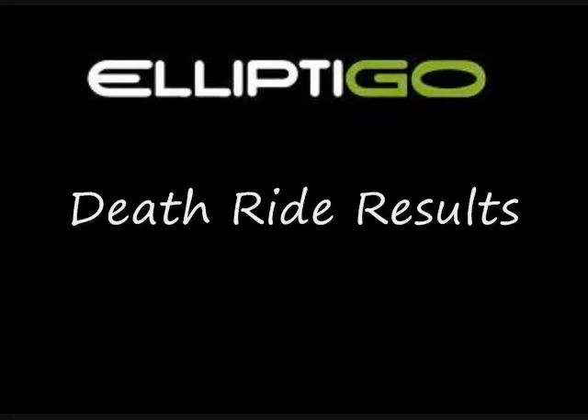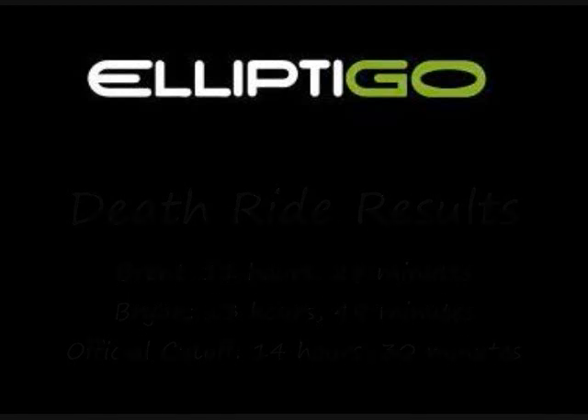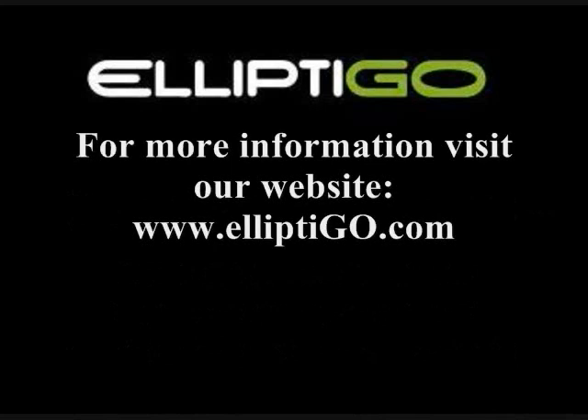It was quite a day for everyone involved. Brent and I set new records for distance and elevation gain in a single day on an elliptical bike. What was more impressive was that Brent completed the event in well under 12 hours, which we estimate put him in the top half of all participants. About 40% of the entrants don't complete all five passes, so the fact that we both made it is a testament to how well the elliptical performs.